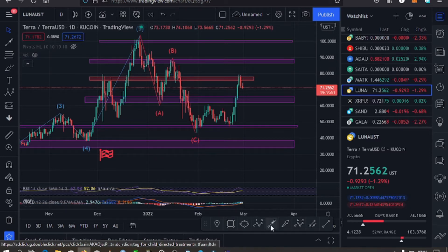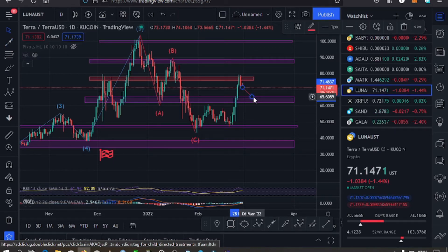Some of the key expectations now that we are having a pullback to the lower side: we might continue having that pullback to around the $64 mark where we have our key support zone. Once we find support on that zone, that support zone can give us support and hold, and once that happens we can then have a bounce back to the upper side.